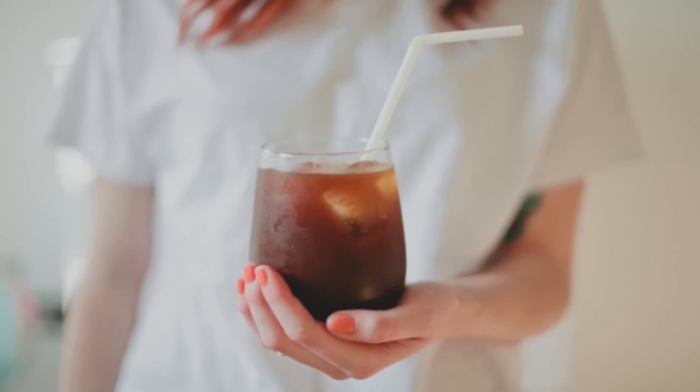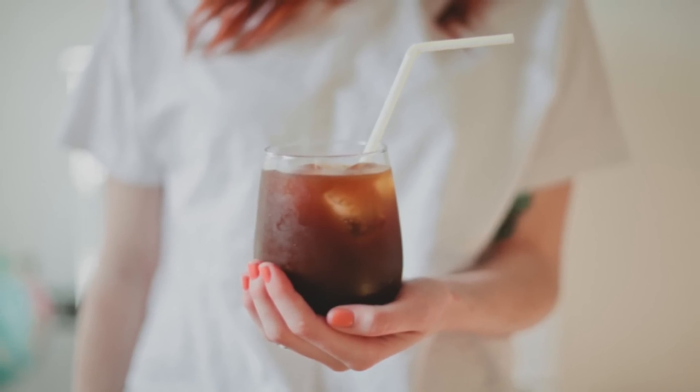Now with cold brew, it's actually quite simple. You're basically taking cold water and allowing coffee grounds to sit in cold water for 12 to 24 hours, so you're still extracting the coffee flavor and the caffeine, but without the oils.